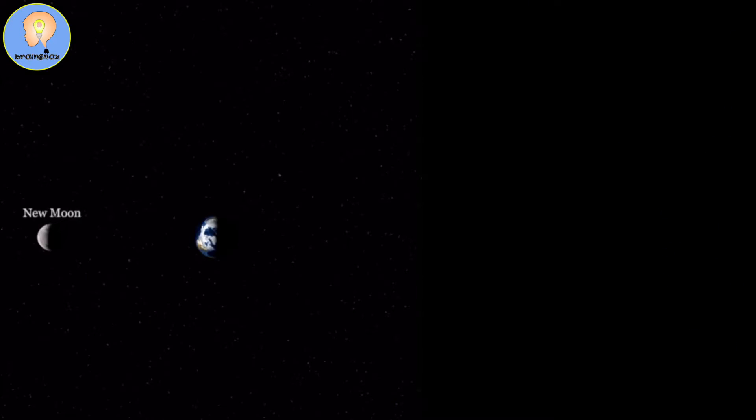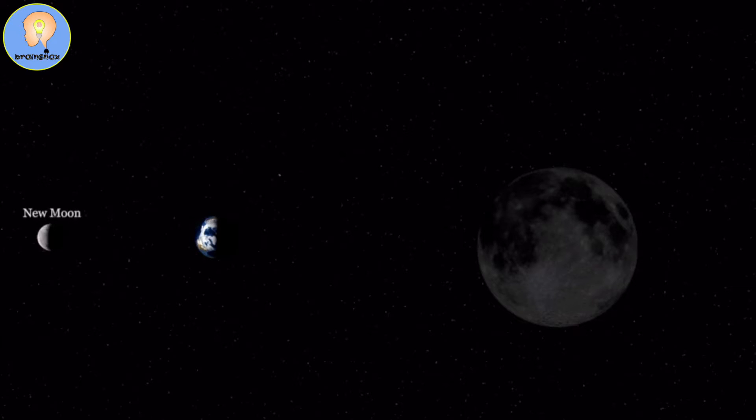So the moon will orbit around the earth. And depending on where the moon is, the light of the sun will reflect off of it in different ways, and we will see different faces on the moon. So we will start with the new moon, which is basically black — we can't really see it.